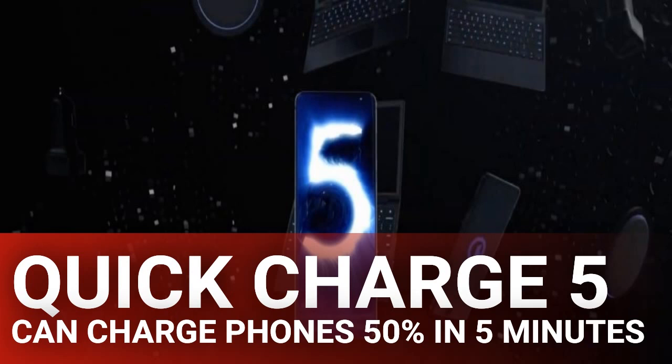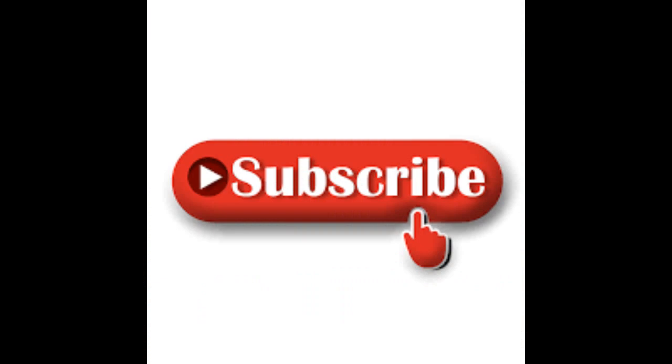Qualcomm's Quick Charge and Power Delivery are the two most used technologies in smartphone charging, which means you should expect to see plenty of devices with this exciting technology arrive down the road. Qualcomm has hinted that Xiaomi will be the first company to implement its new technology, but we'd expect quite a few other devices to launch with it before the end of the year.